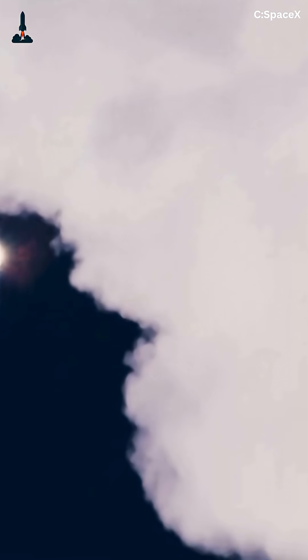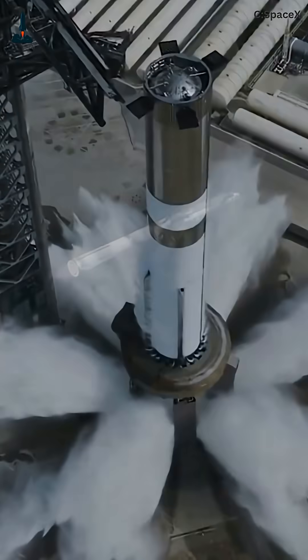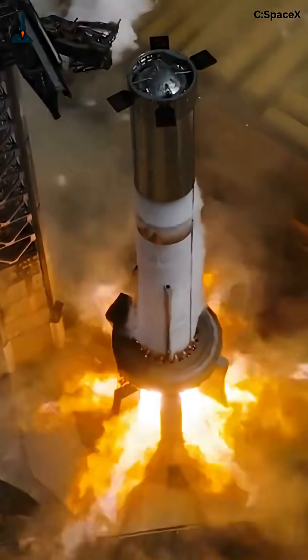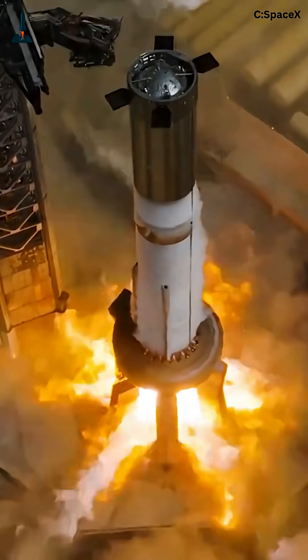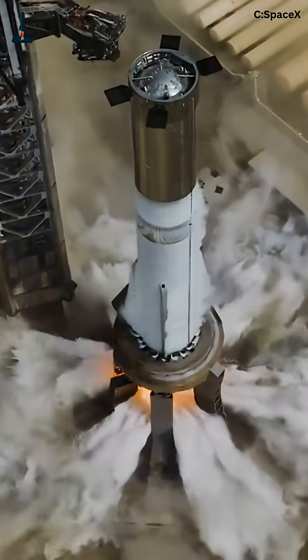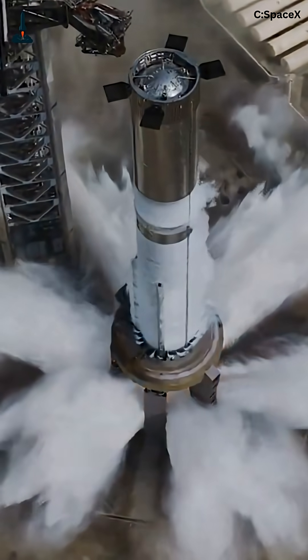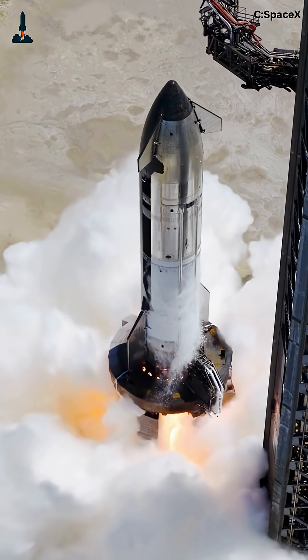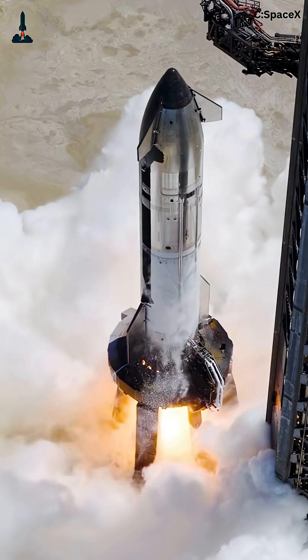The action begins at T-75 minutes when propellant loading starts. Over 3,400 metric tons of liquid oxygen and 1,200 metric tons of liquid methane fill the tanks. Frost forms on the rocket's stainless steel body, and venting plumes create a spectacular visual, signaling that Starship is coming alive.